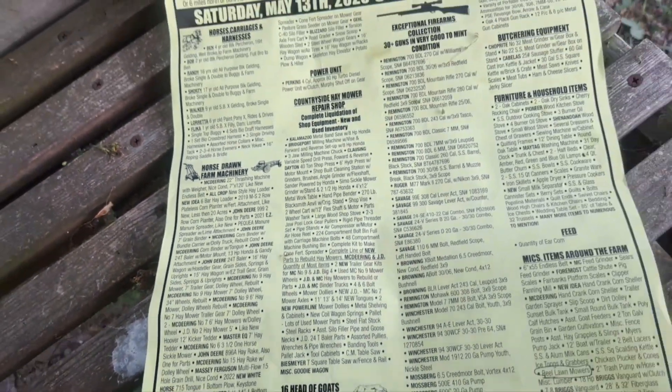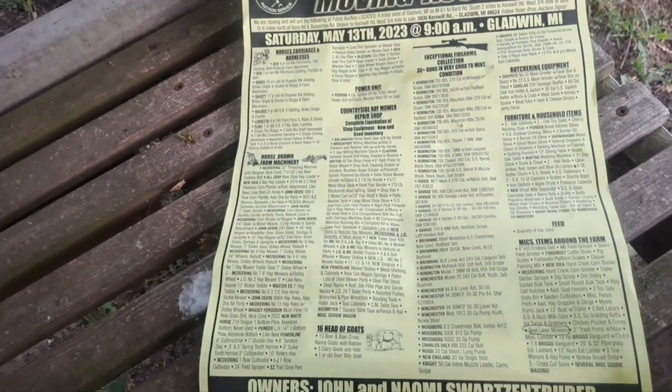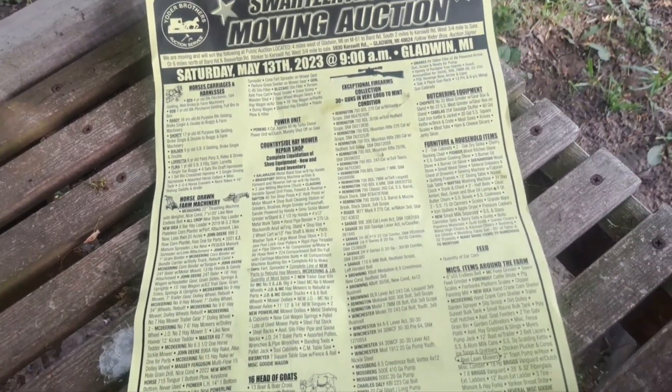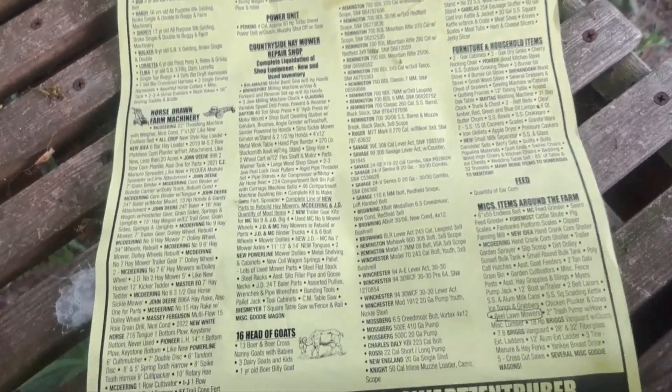They just had a lot of stuff. The guy there repaired hay mowing equipment — horse-drawn hay mowing equipment. So he was selling all his inventory and parts, and there was probably a half a dozen or more hay mowers sitting out there for sale.